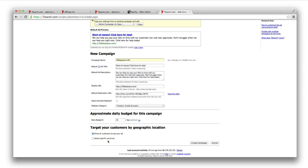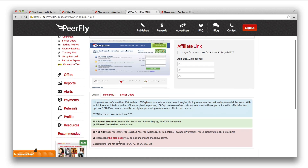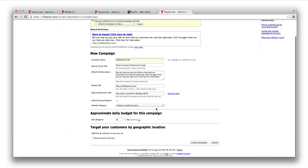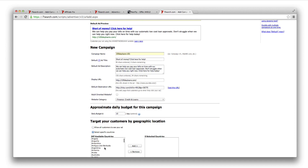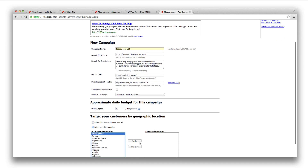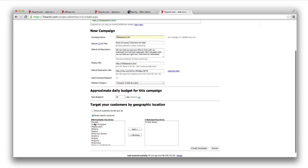$10 a day isn't going to get you many clicks, but if you're working on a budget I'd suggest no less than that. Target your customers — you'll see on your offer which countries are allowed. This offer is US only, so we don't want to target anyone else. If a UK user converts but we haven't selected the US, the advertiser won't pay for it and we'll get charged back. So select 'Specific Countries,' tick United States, and click Add.